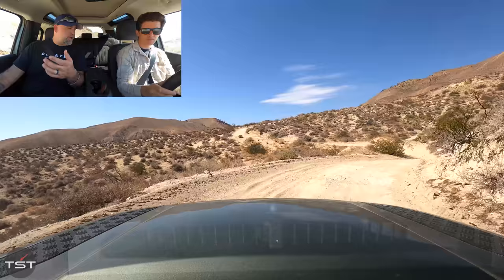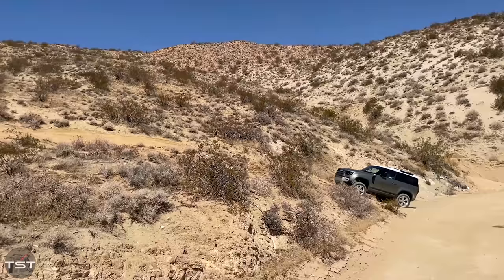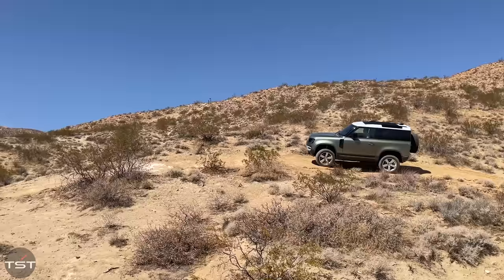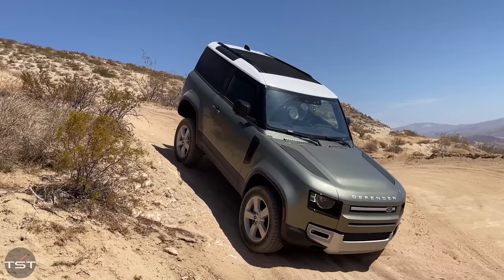Spec for spec this is about $6,000 to $7,000 more than the equivalent Bronco — in my opinion that's money well spent if you're spending time on the highway, the difference is really noticeable. The Bronco we had was the Outer Banks, the luxury Bronco — you can't get a more refined Bronco than what we had. There are Broncos with Sasquatch and all that which are more off-road oriented, but this Defender is just a nicer place to be straight up.